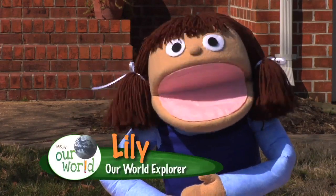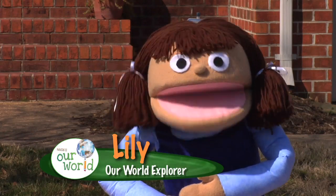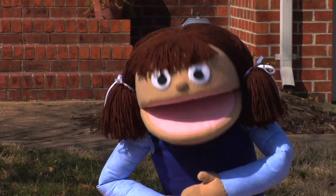Hey everybody! I'm Lily and this is Our World. I just got back from playing with my friends and boy did I have a good time. But now I have to finish my chores around the house.